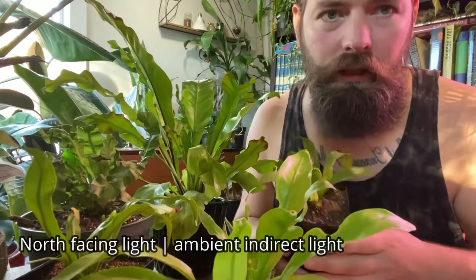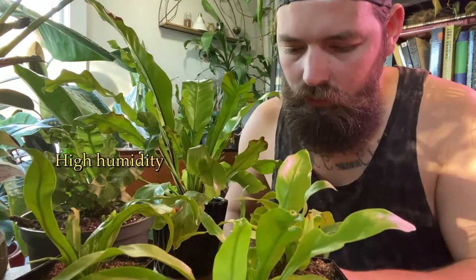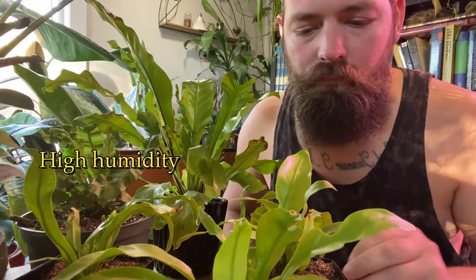These guys all live in my living room, so they get north-facing light. The humidity in there is relatively high. I keep the soil semi-moist.